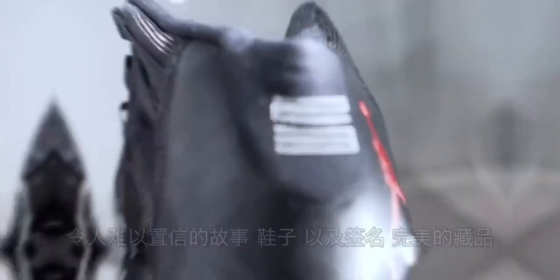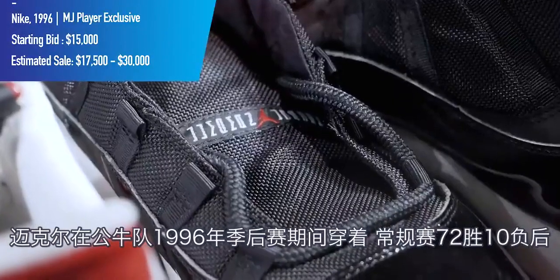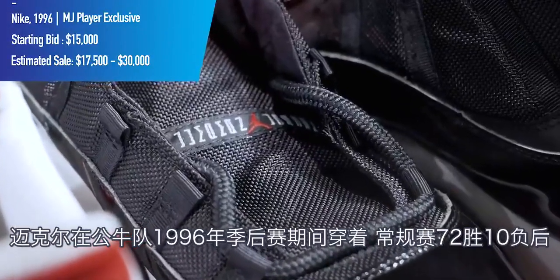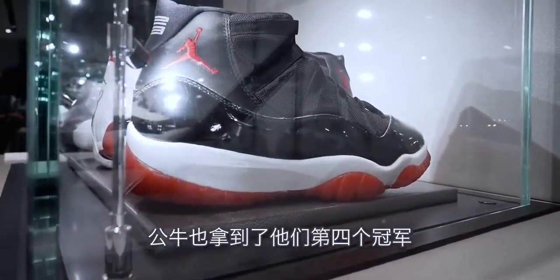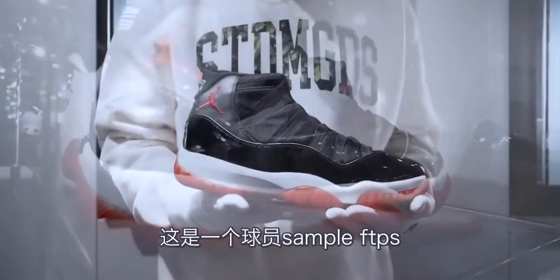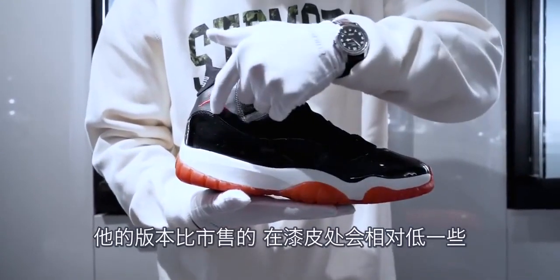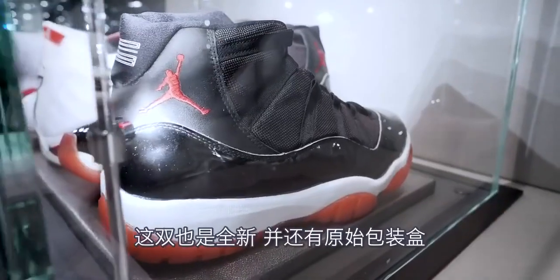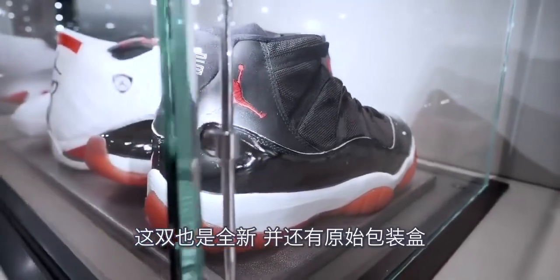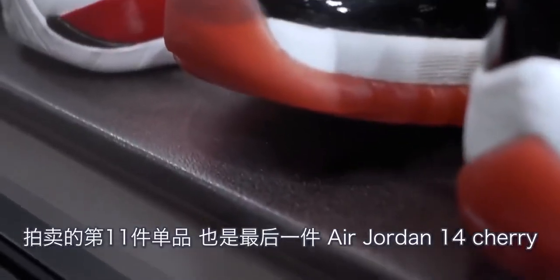This is the Air Jordan 11 Bred, which Michael wore during the 1996 playoffs after the Bulls won 72 and 10 and went on to clinch their fourth championship. This is a player sample FTPS, and his model actually had a lower cut patent leather on the heel than found in the retail version. This pair is unworn, in mint condition, and comes with the original box.